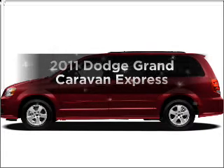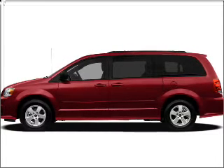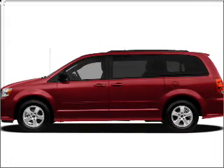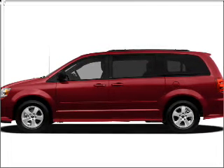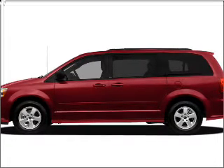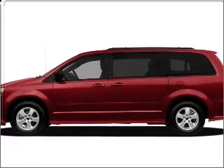Imagine yourself in this 2011 Dodge Grand Caravan. If you're looking for an automobile with great attributes, look no further. With a reliable six-cylinder engine that responds smoothly to its automatic transmission, anti-lock brakes help you bring your vehicle to a safe stop. Power and reliability are a great combination — this vehicle has both.